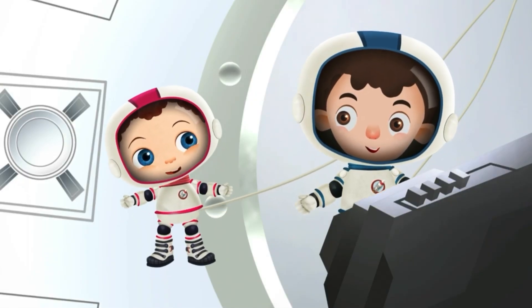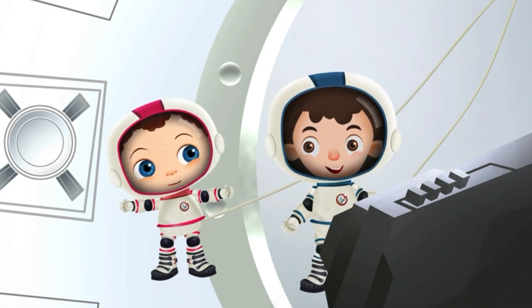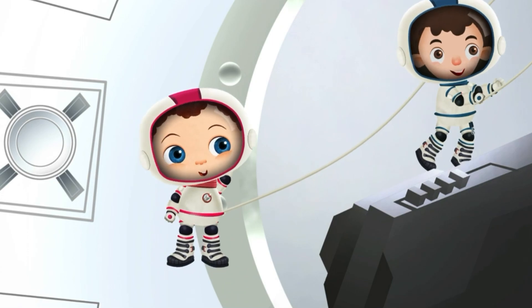Looks like it's all fixed. Would you like to see my home in space? That would be fantastic! In we go!